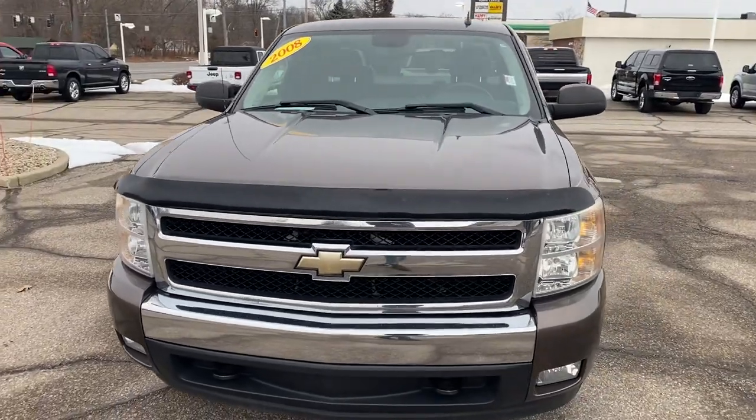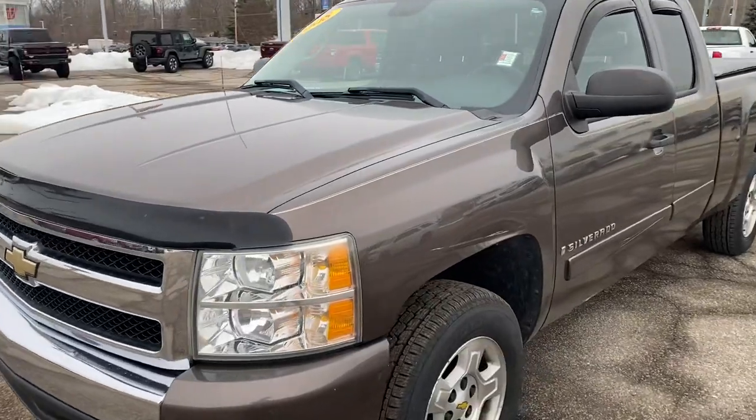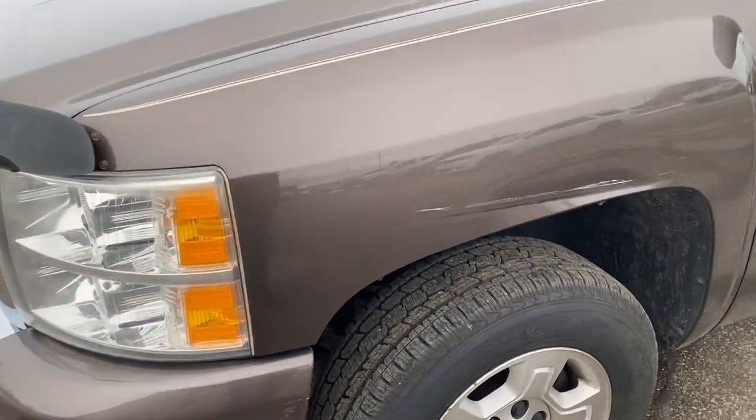Chris, Ryan Neely here from Community Ford. Just taking a quick walk-around video of the truck you looked at last night. Just wanted to kind of show you the condition it was in — show you the tires and the interior.